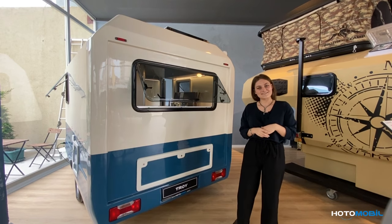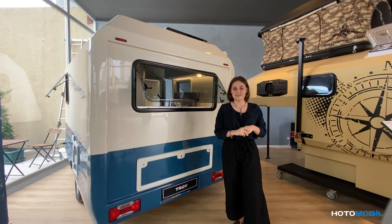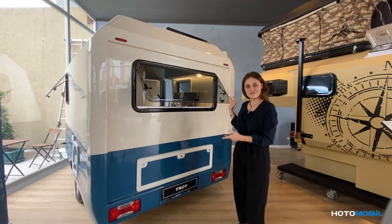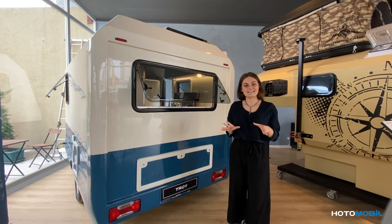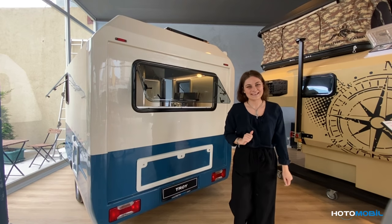Hello everyone, it's Julia Lasota from ReStar Automobile and today I have a great pleasure to show you one of our best products, the Troy Trailer. Our previous customers are always saying that it's the standard of the best hotel on only two wheels. That's why I'm sure you will also like it.